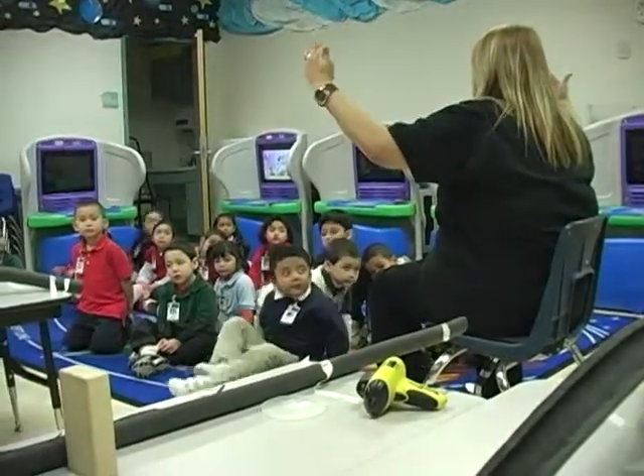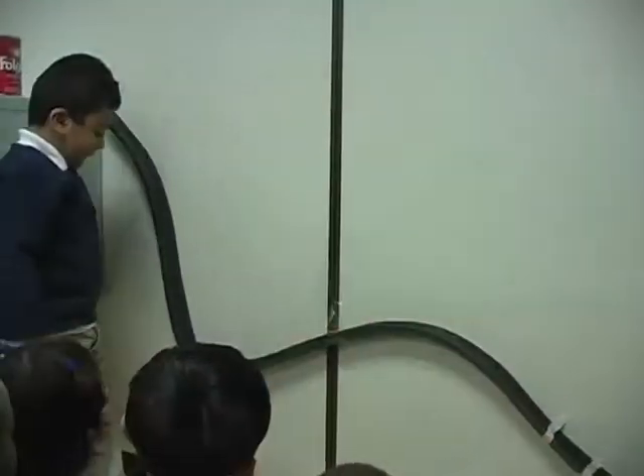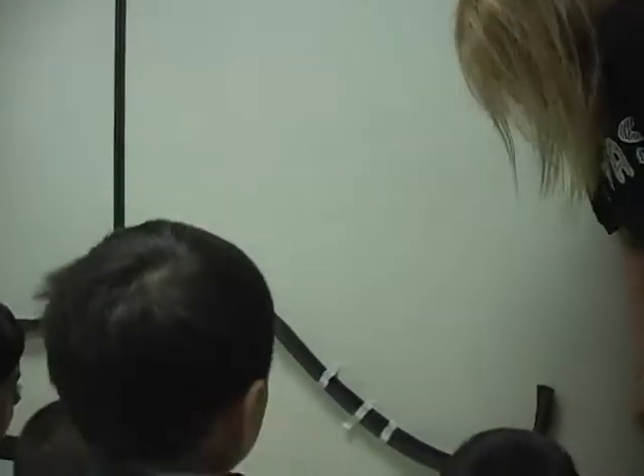This is our fourth year of having a science lab here at Pierce, and the other two early childhood campuses have a science lab as well. It was something initiated by the campuses because we saw the importance of science in all grade levels, and we thought it was a great idea to get them started early in pre-K.